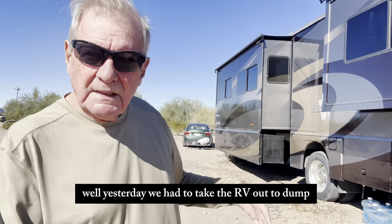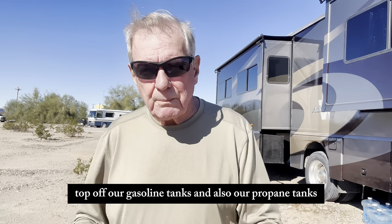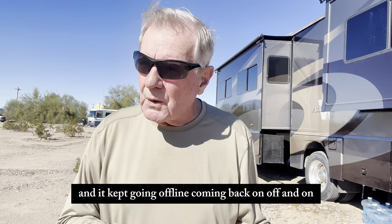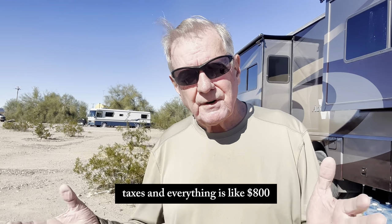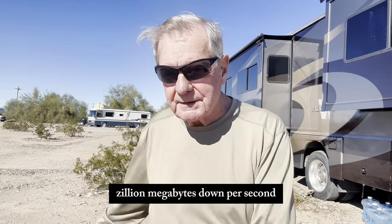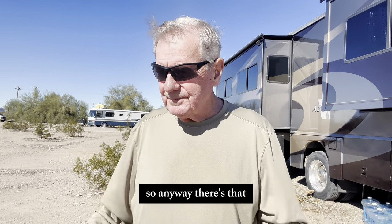Yesterday we had to take the RV out to dump — refresh our water tanks, dump our holding tanks, top off our gasoline tanks, and also our propane tanks. When we got back, Starlink stopped working. It worked a little bit last night; we were able to watch a movie, but it kept going offline, coming back on, off and on. Today, all day, we can't get it to work at all. We spent $600 on the equipment, $150 for the first month, and after taxes this thing is like $800. I'm afraid we're gonna have to send it back. I hate it, because when it works, it works so well — got like a zillion megabytes up and down per second. I can't figure out what's wrong with it.